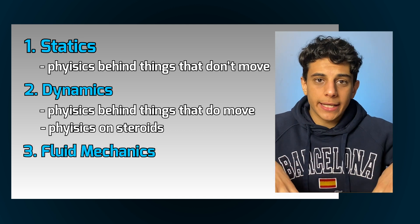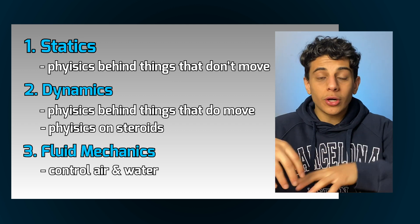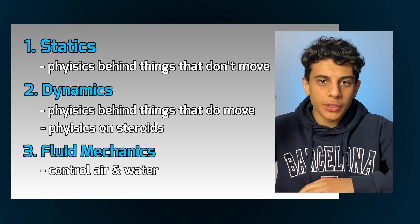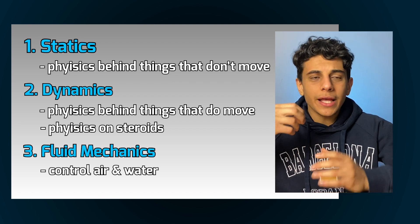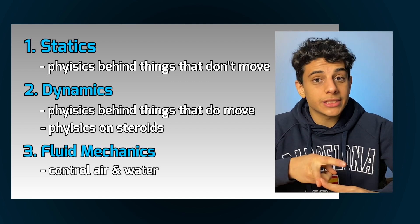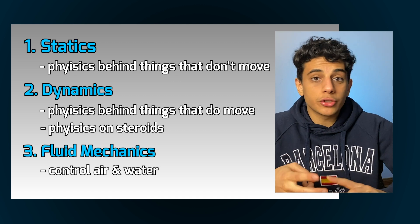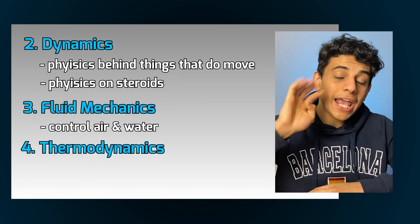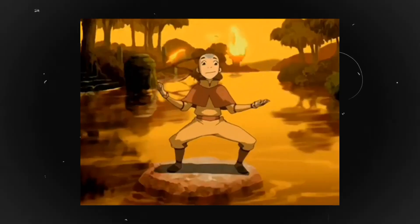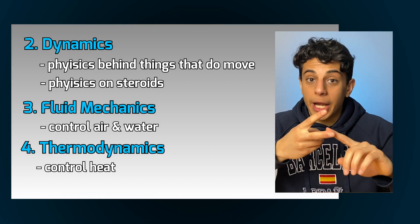Third is fluid mechanics — learning how to control things like air or water to do what you want. There's a lot of calculus involved, but it's really useful: you'll learn how brakes in your car work, how fluid systems in your house work, and how to make cars or planes more aerodynamic. Fourth is thermodynamics, where you'll learn how to control and manage heat — for example, how to take advantage of heat to design a car engine or an airplane engine.